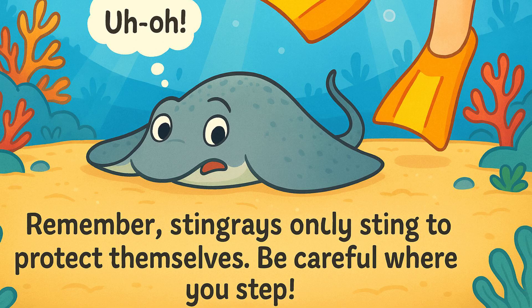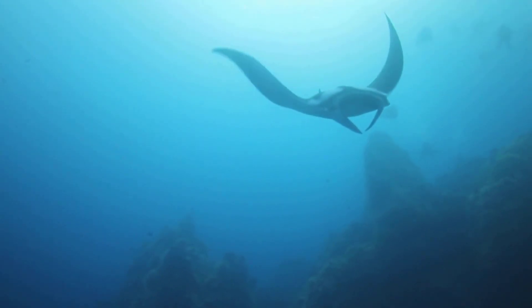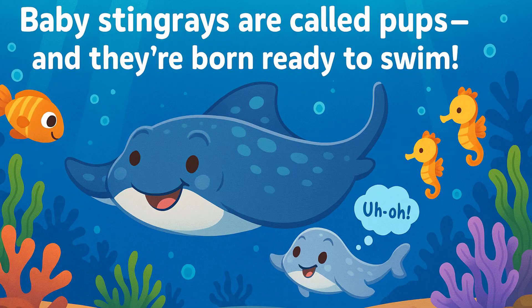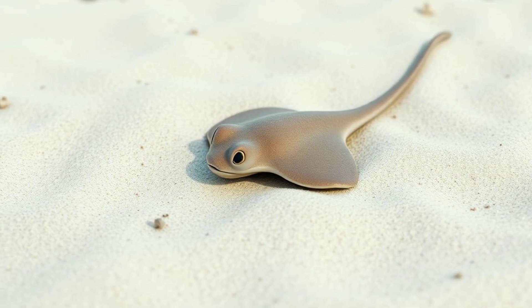If you step on a stingray by accident, it might sting you. Did you know that some stingrays can grow to be really big? Some can be as wide as a car. Baby stingrays are called pups, just like baby dogs. They're born ready to swim and find their own food.